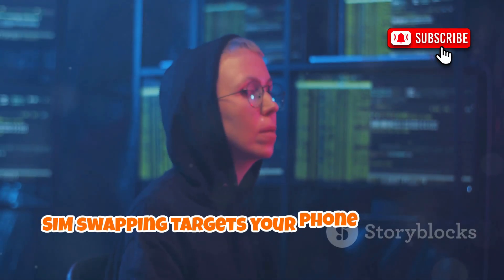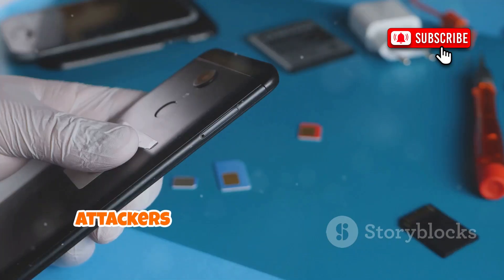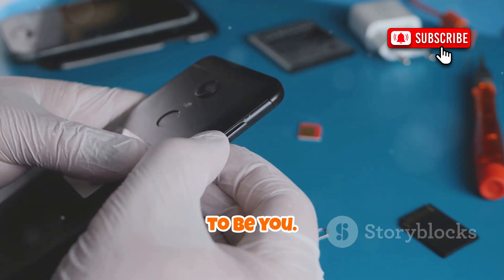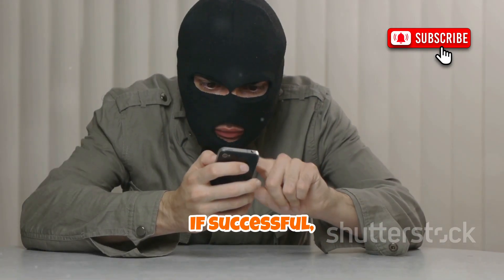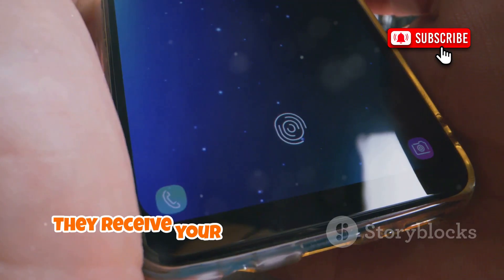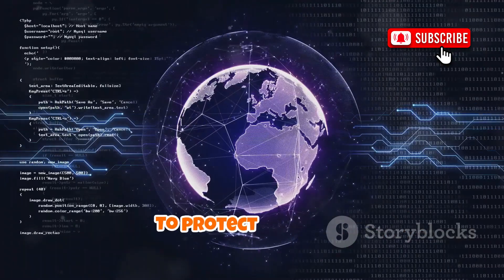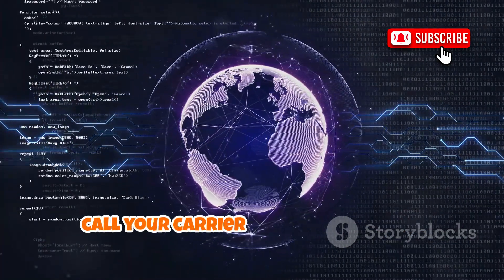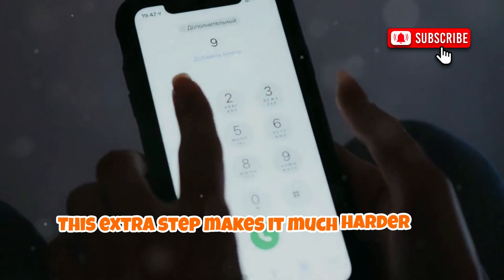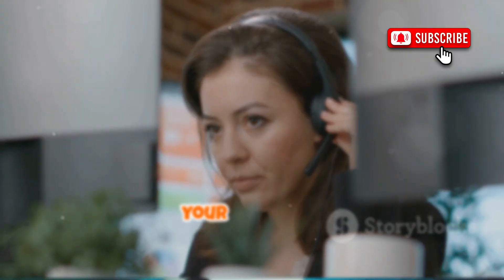SIM swapping targets your phone number to bypass two-factor authentication and take over your accounts. Attackers gather your personal info, then call your mobile provider pretending to be you. If successful, your SIM is deactivated and your number is transferred to the hacker's SIM. They receive your SMS codes and can reset your Facebook password, locking you out. To protect yourself, call your carrier and set up a PIN or password on your account — this extra step makes it much harder for hackers to hijack your number.